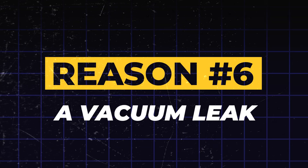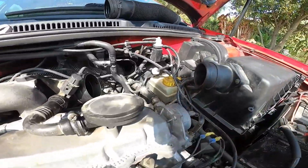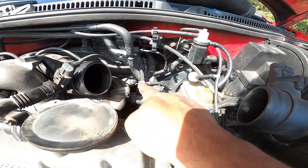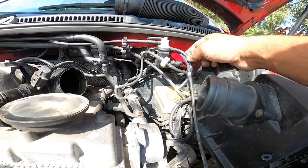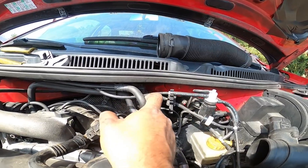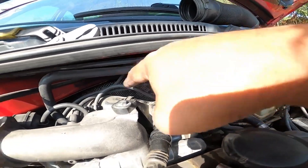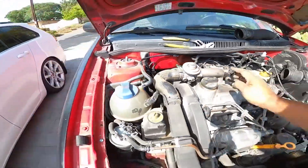Reason 6: A vacuum leak. The next item on our list is one of the most common and often cheapest fixes — a vacuum leak. Your engine relies on a series of small rubber hoses to control various systems, from your brakes to your emissions. They're called vacuum hoses because they use the engine's vacuum pressure to operate. Over time, these hoses can become brittle, crack, or simply come disconnected. When that happens, it creates a vacuum leak. Your car's computer senses that the pressure is wrong, and it can cause a rough idle, poor performance, and trigger that check engine light.